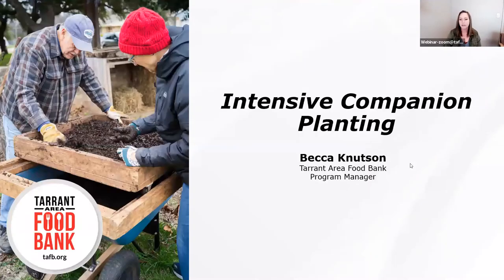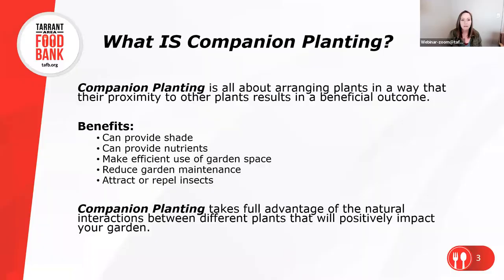Today's class is on companion planting. My name is Becca, so please feel free to chat in those questions throughout our workshop today. If you likely already have an idea of what companion planting is, today we're going to be talking a little bit more in depth about it than you've discussed before.